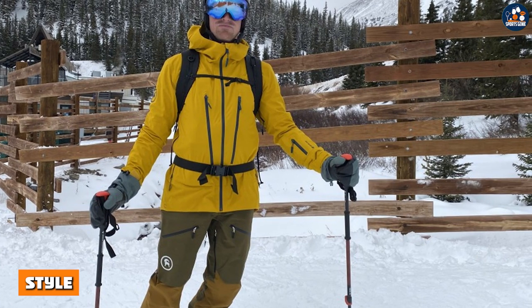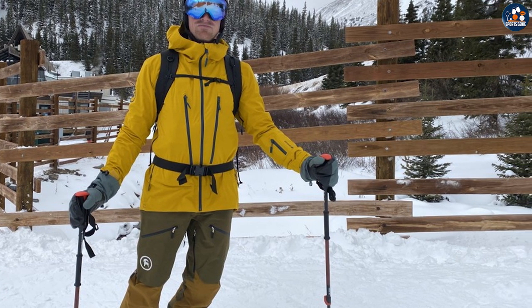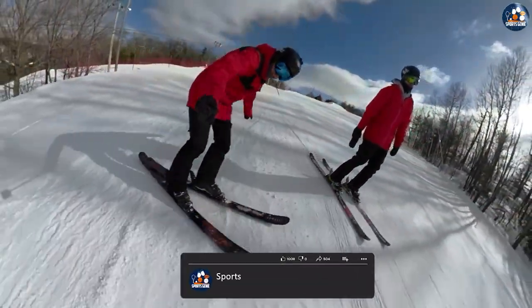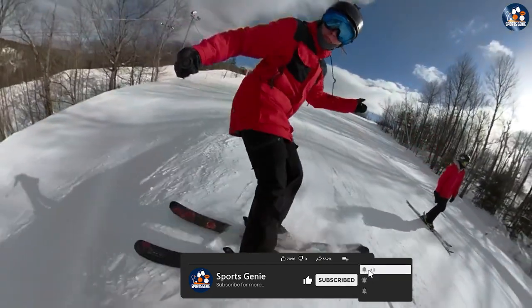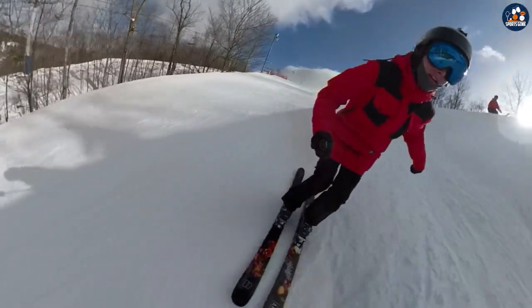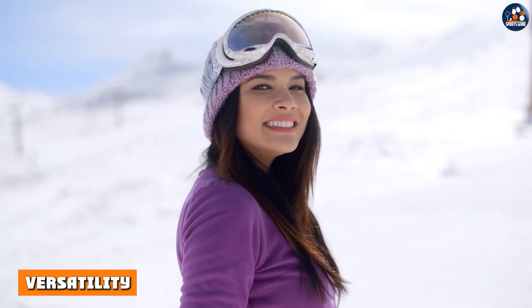Style is a personal preference, but it's important to consider how your ski jacket will look and fit with the rest of your ski gear. Backcountry ski jackets tend to have a more technical or rugged look with bold colors or patterns, while resort ski jackets may have a more fashionable or sleek look with more neutral colors and streamlined designs.